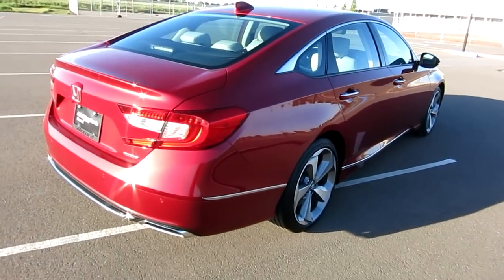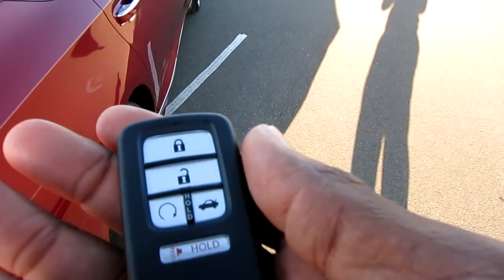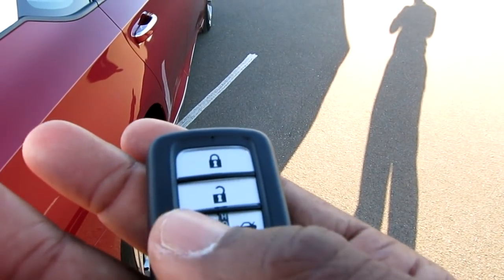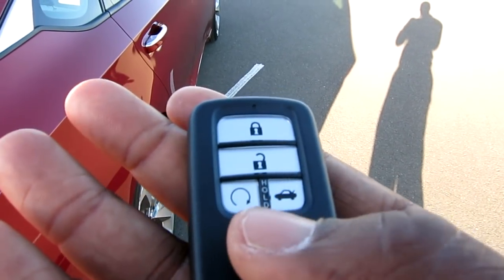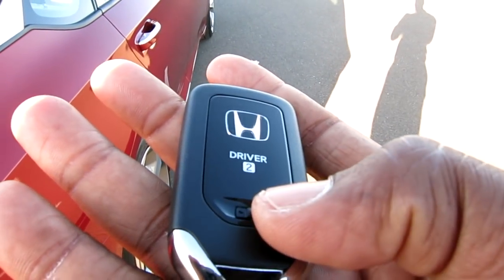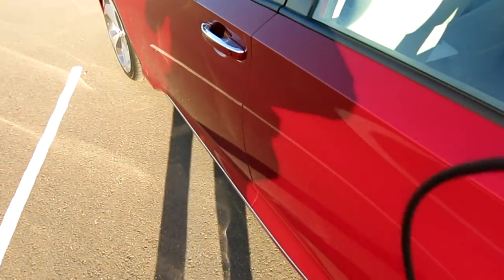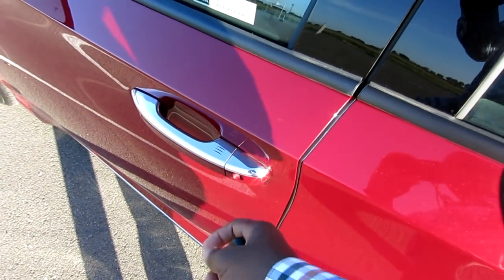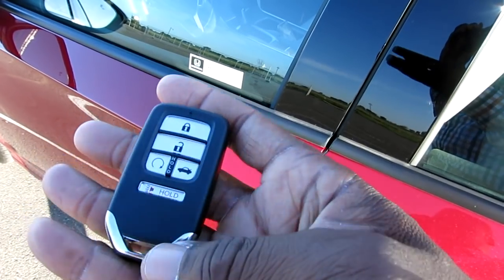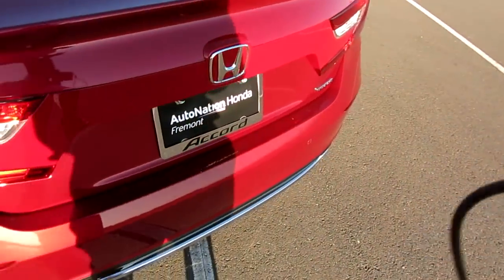Let me show you the key really quick - it's a proximity smart key. It has remote start as well: lock, unlock, remote start/stop, hold it to open the trunk, and there's a horn. The back side is driver two - my wife is driver one. You can hit that, unlock it, and pull out the key. The only thing the key is for is just to get you in the car. There's still a keyhole, but you can't start it without this proximity key - the car has push button start.